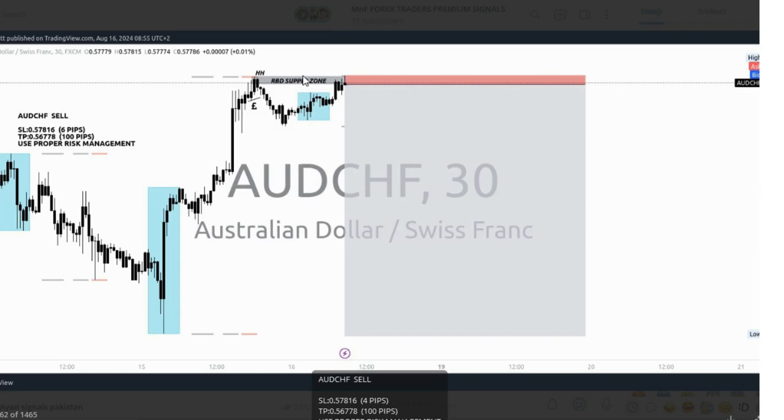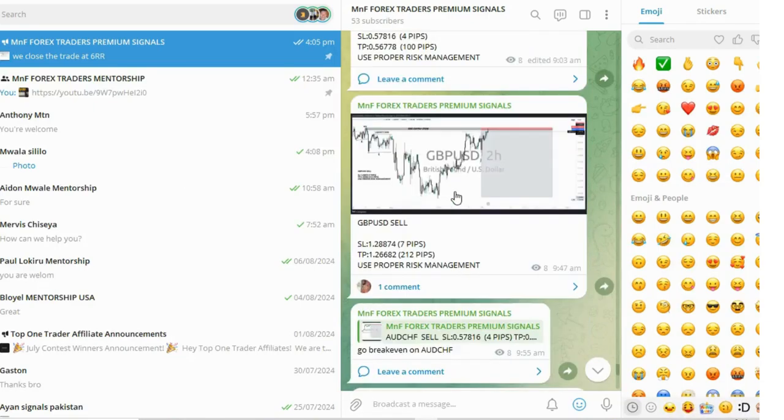Once the market came to this level right here, it was directly on our POI, and then it was game over. I was able to notice a beautiful confirmation candle — a bearish pin bar right here. Once I saw that, I took this particular trade. The stop loss was four pips and the target was 100 pips — about a 1:28 risk-reward ratio.